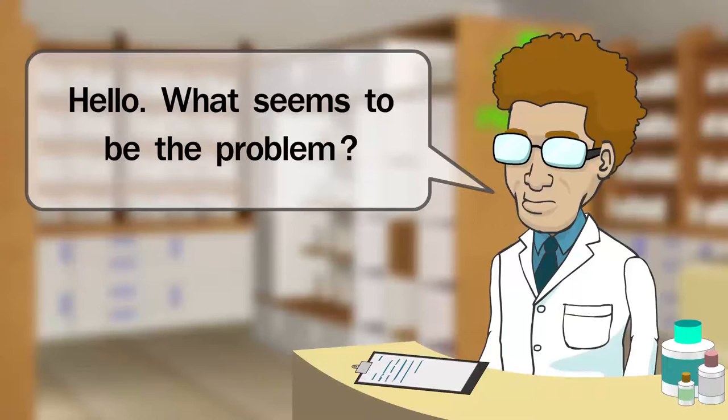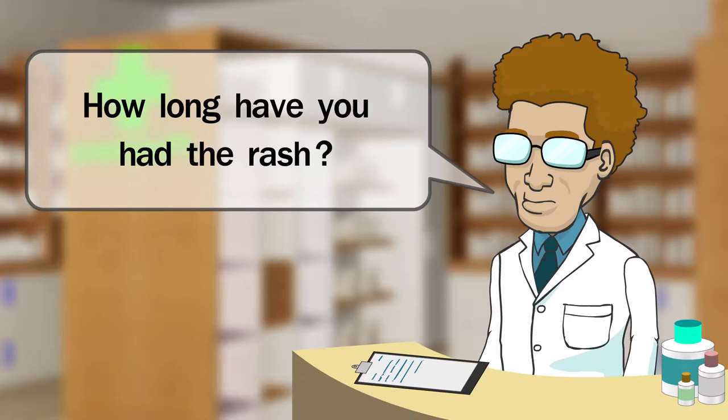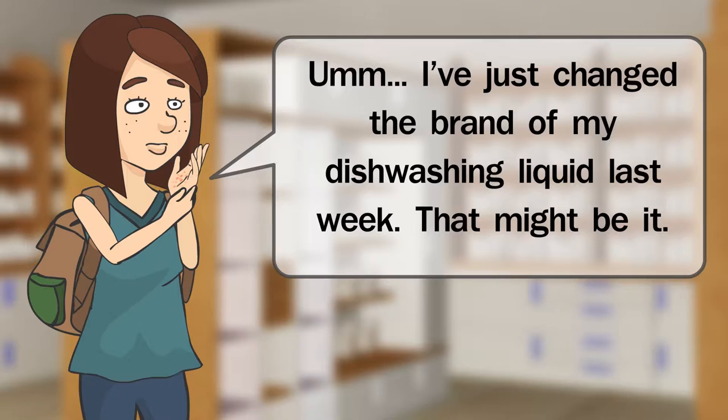Hello, what seems to be the problem? I have a rash on my hands. Let's have a look. Does it itch? Yes, it really itches. How long have you had the rash? About a week. Have you recently been exposed to any chemicals? I've just changed the brand of my dishwashing liquid last week. That might be it.